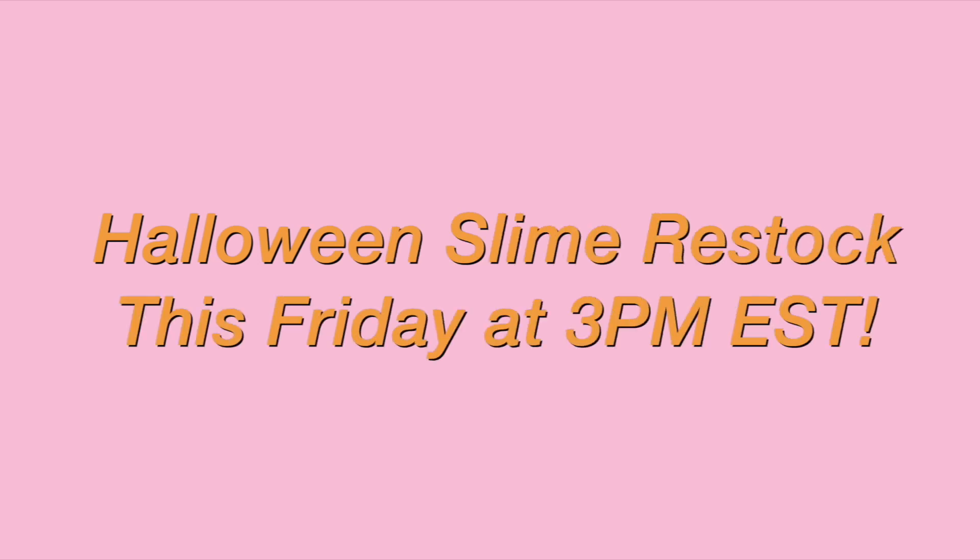Hey guys, what's up? It's Stacy from Cloud9 Slimery and I'm back here today with another YouTube video. So hopefully as you can tell by the title, it is my Halloween slime restock. This is the restock video where I show you all the new slimes and the returning slimes I'm stocking this Friday at 3 p.m. EST.